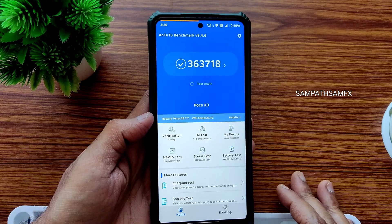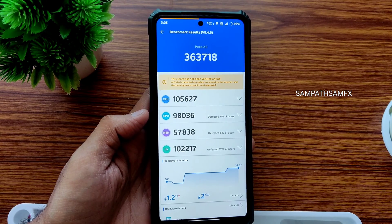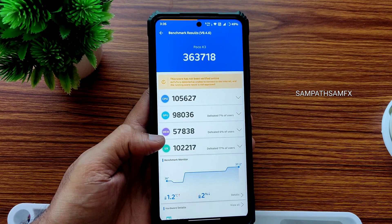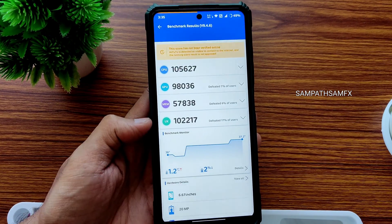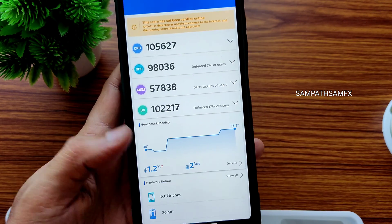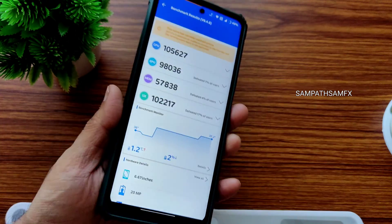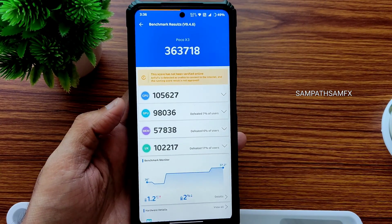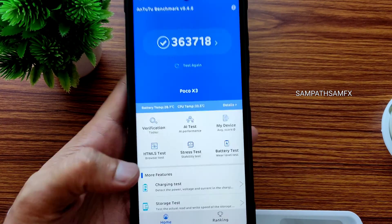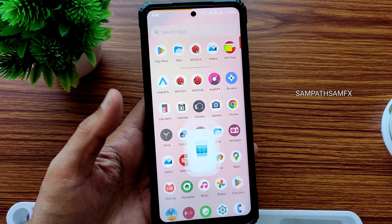I'll be showing some benchmark results, starting with the Android benchmark. The score is 3,63,718, which is the maximum available for POCO X3. Temperature rise was 1.2 degrees Celsius, and battery drop during this testing was just two percent.